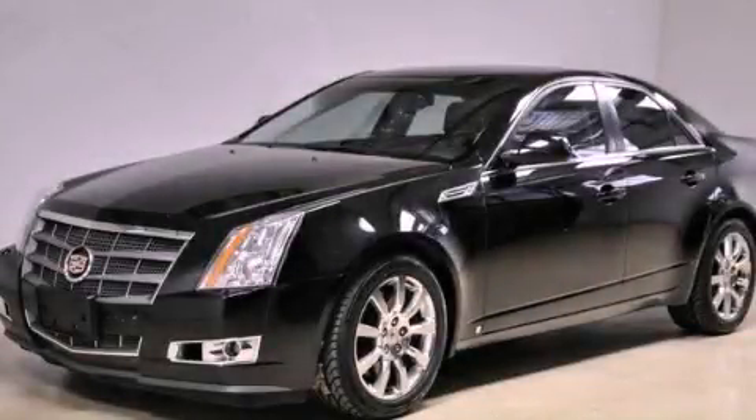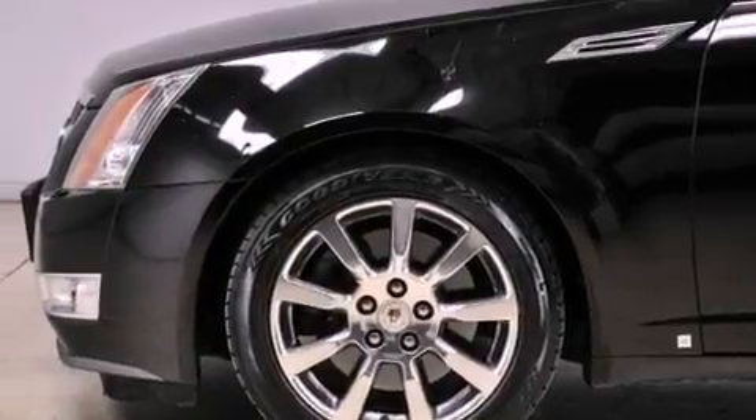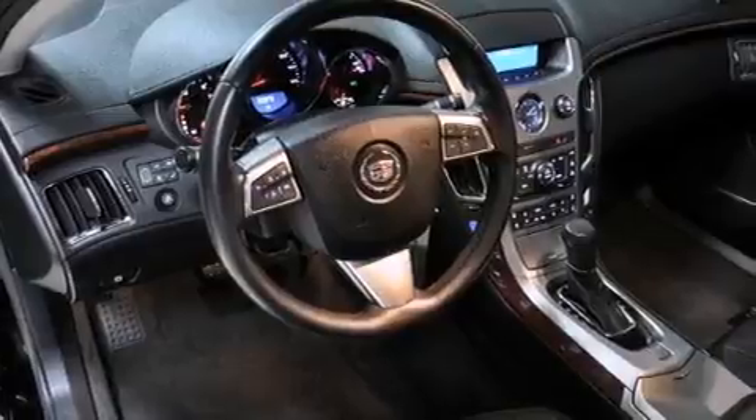This is a 2008 Cadillac CTS, a drive in shape that provides endless luxury. It has a 3.6-liter six-cylinder engine and an automatic transmission.